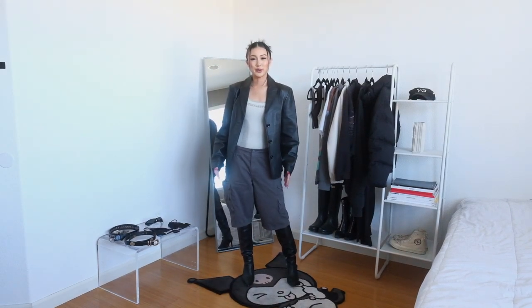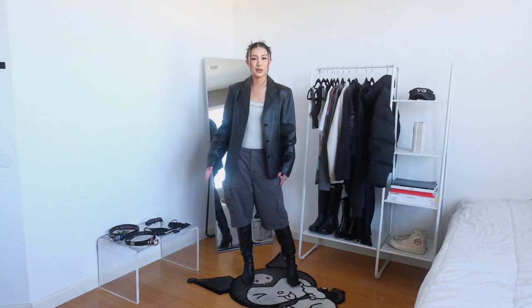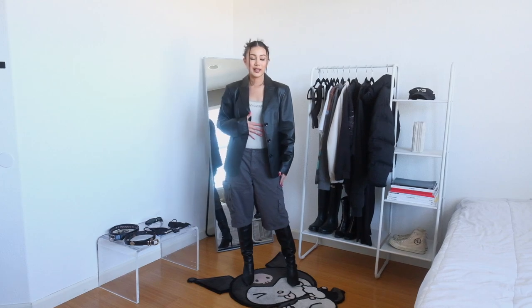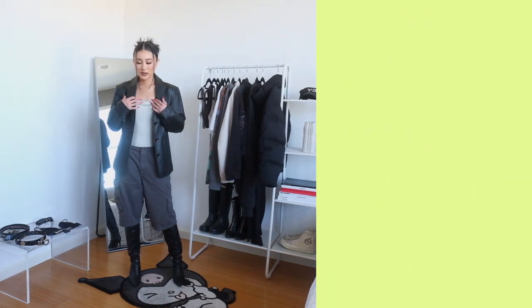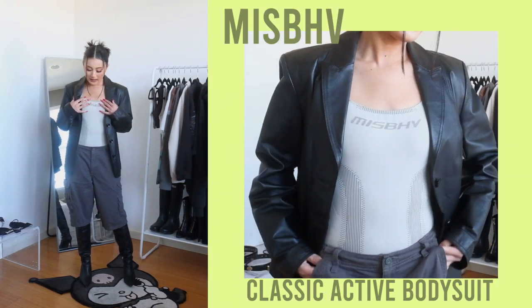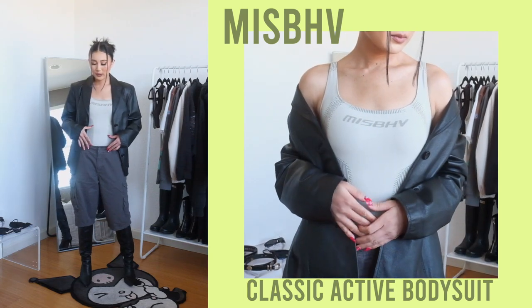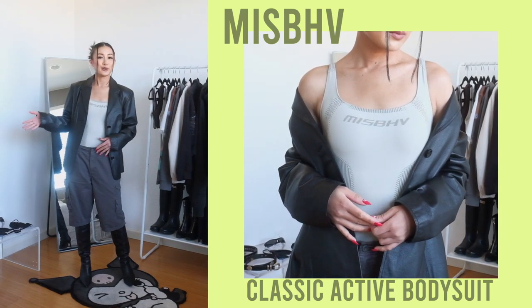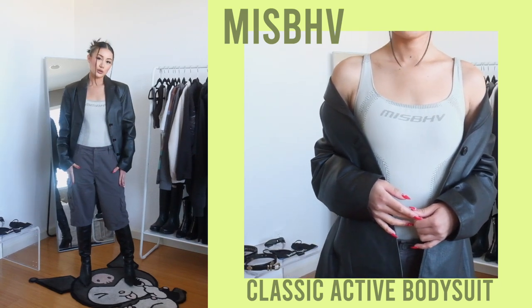This is look number two. Still keeping it fairly neutral — honestly, the majority of outfits in this video are going to be neutral because that's my personal style. For the top, I went with another bodysuit. This one is by Miss Behave and I really like the bone, muted gray color of it. I feel like it really complements a lot of my other neutral tone stuff in my closet and also really complements the gray tone cargo shorts.